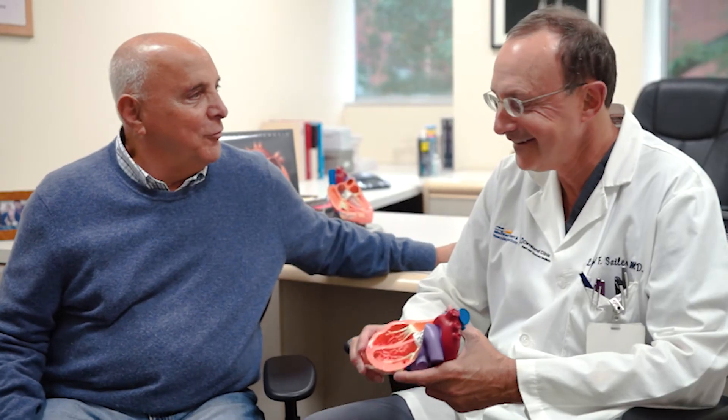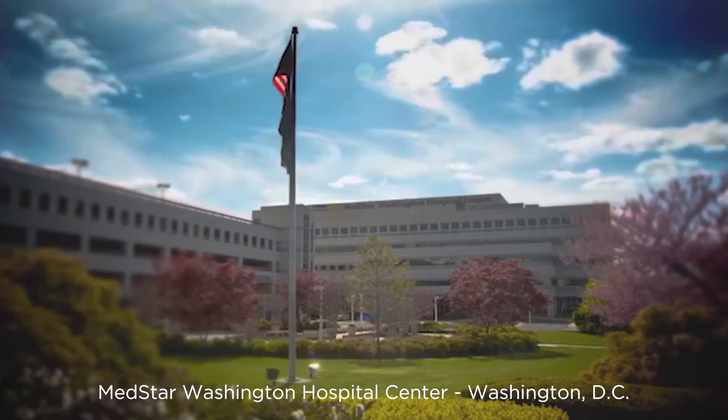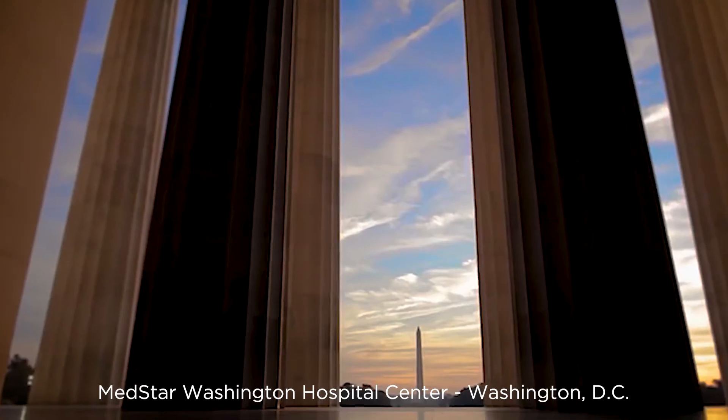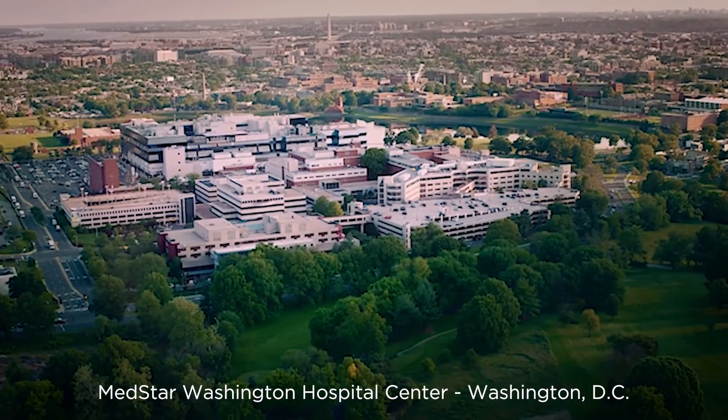I feel 25 years younger and I'm back to playing tennis and golf, so I was very fortunate. Wonderful, wonderful hospital in the middle of this very beautiful city. I could not have come any place better.